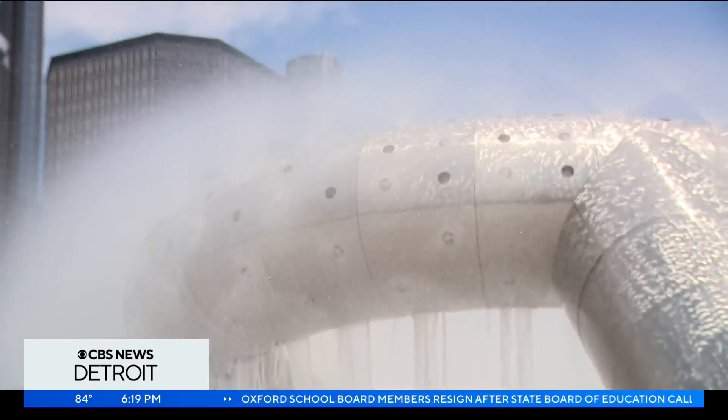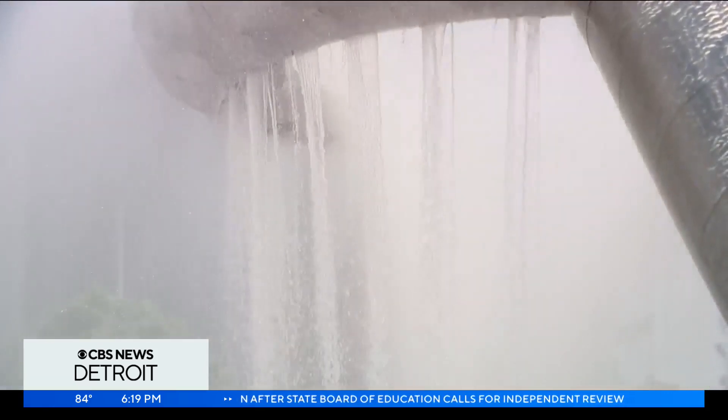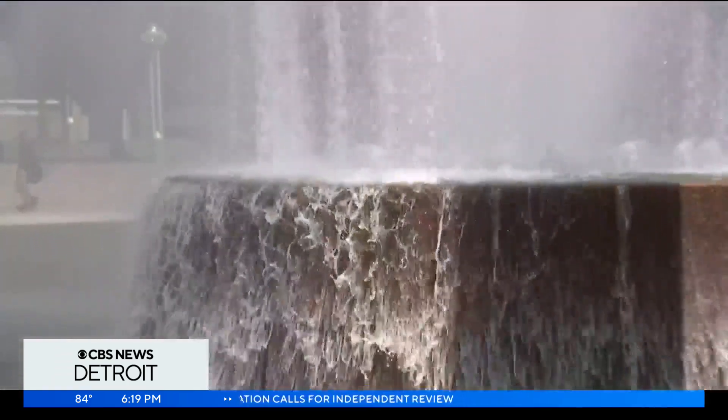This was the first major upgrade for the fountain in nearly 50 years. The restoration of this public art piece is said to be a symbol of Detroit's recovery along the riverfront.